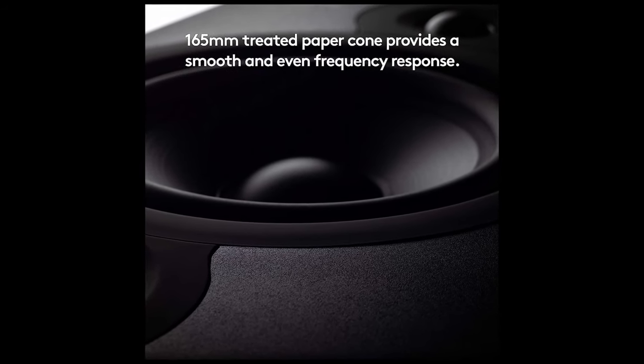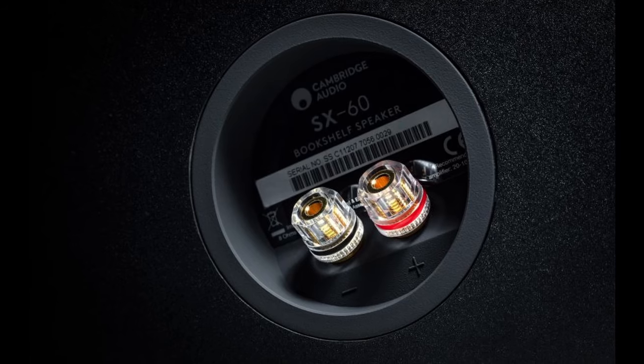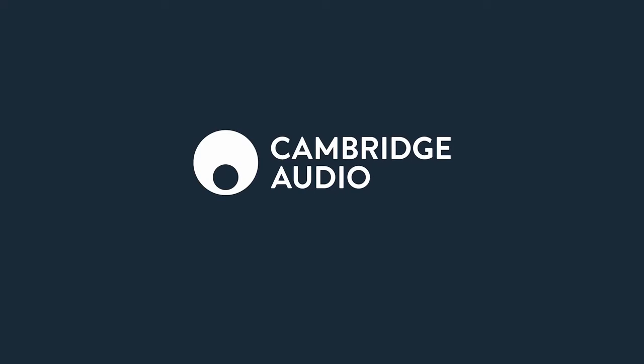The Cambridge Audio SX60 is an impressive bookshelf speaker that punches above its weight. It offers outstanding audio performance, solid build quality and an attractive design. If you're looking for a compact speaker that doesn't compromise on sound quality, the SX60 is definitely worth considering.